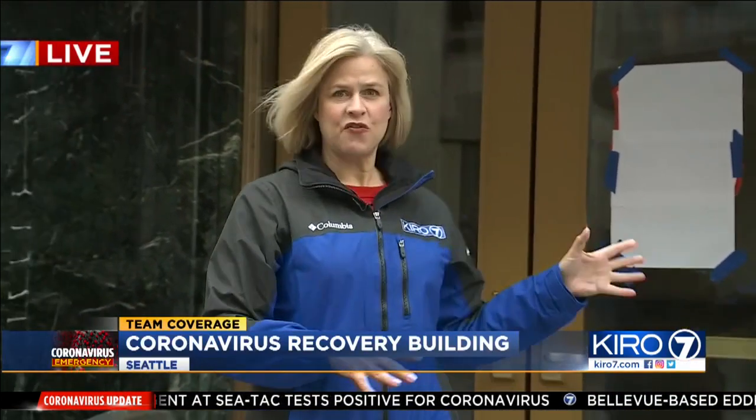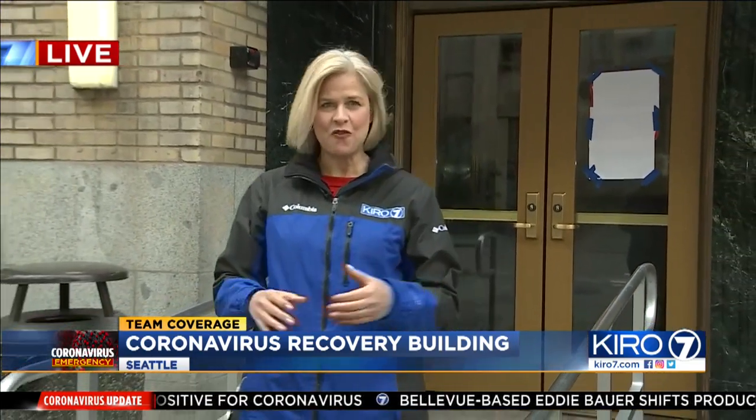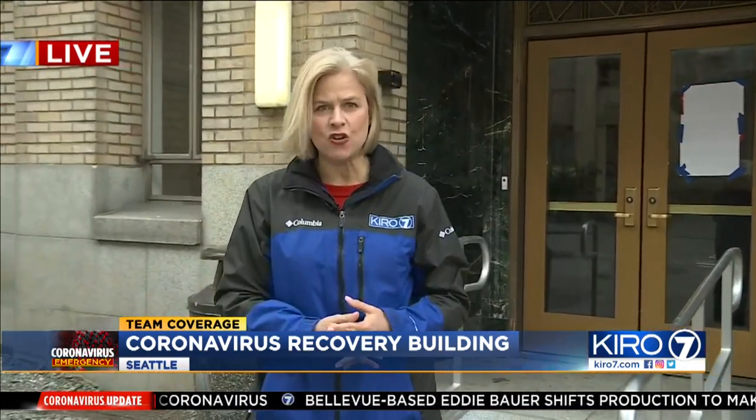While the patients being cared for here will not be in critical need, they'll be cared for by level one doctors and nurses who will be ready for anything. There are also recovery centers being set up in Shoreline, Bellevue, and Seattle's Inner Bay neighborhood. Live in Seattle, Allison Grandy, Cairo 7 News.